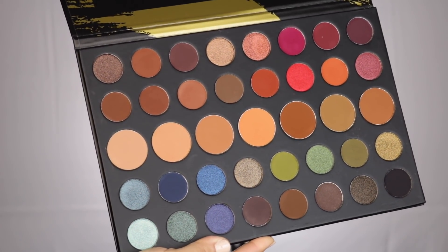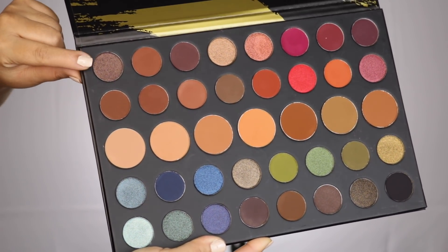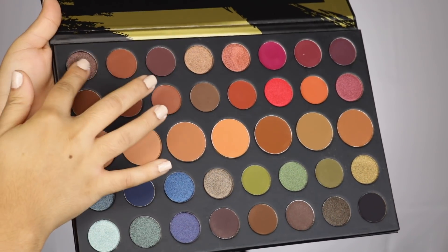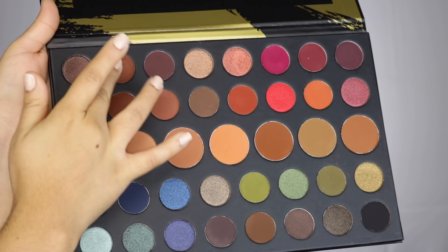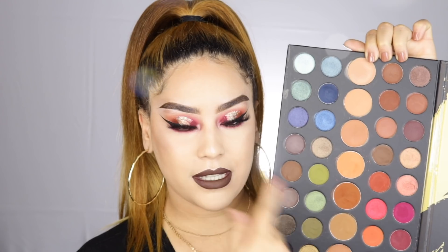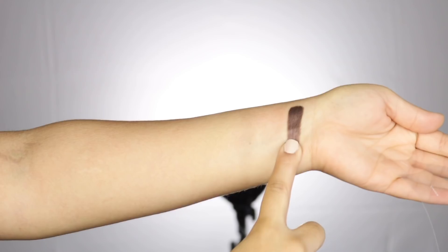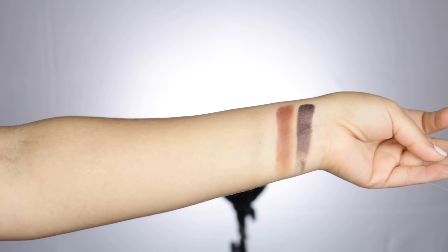The first palette everyone is raving about is the 39A. This is extremely huge — you get so many eyeshadows in one palette. I feel like it's great for people who are freelancing because you get a little bit of everything: warm tones, deep dark tones, green tones, blue tones, and a whole bunch of bronzing shades and setting shades.